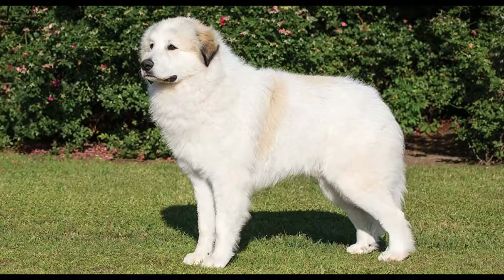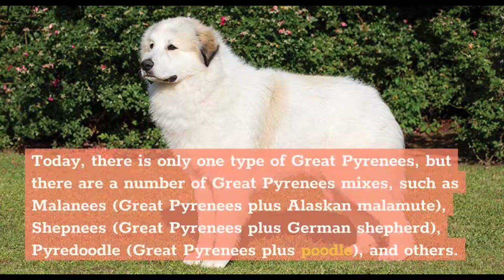Today there is only one type of Great Pyrenees, but there are a number of Great Pyrenees mixes, such as the Milanese (Great Pyrenees plus Alaskan Malamute), Shepneys (Great Pyrenees plus German Shepherd), Pyredoodle (Great Pyrenees plus Poodle), and others.